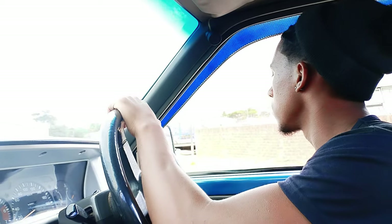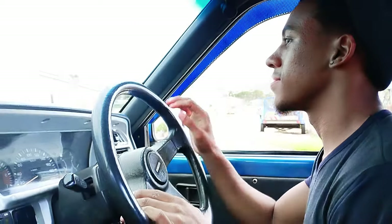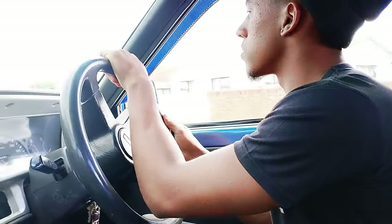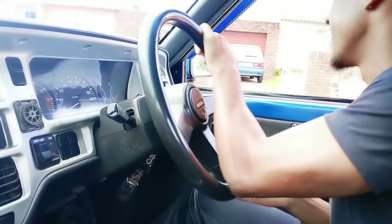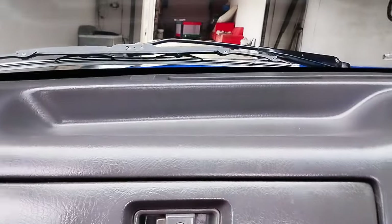How was that drive, bro? You tell me. I think we'll leave that up to the viewers. Time for that tunnel sound.